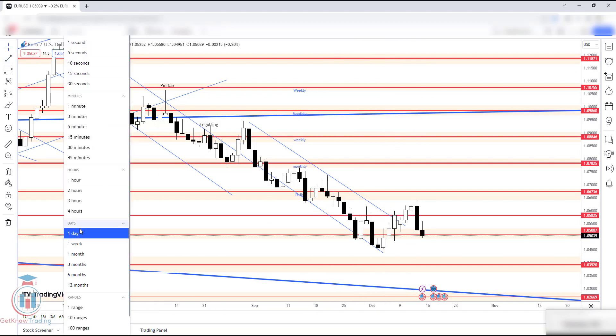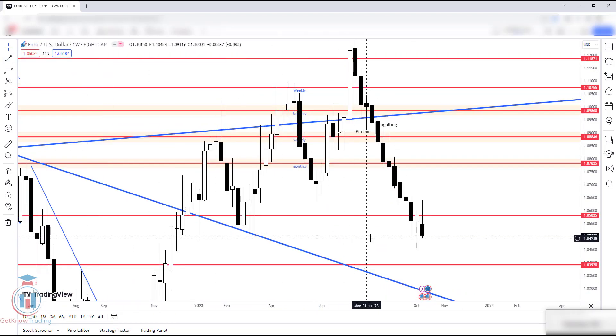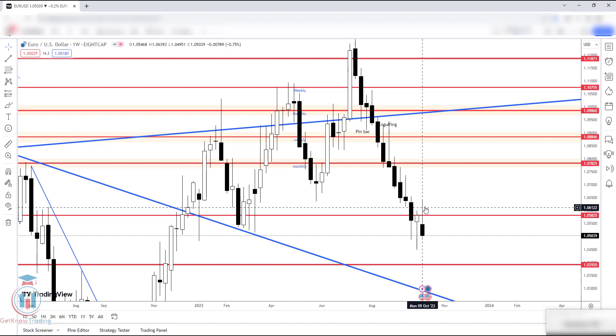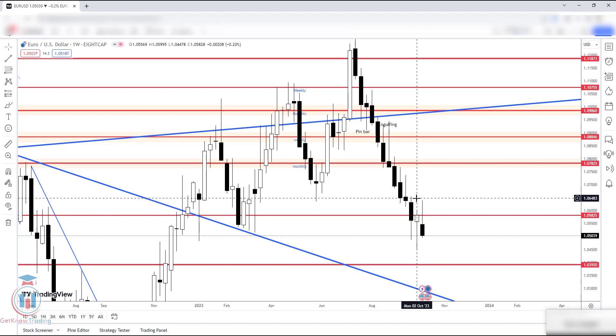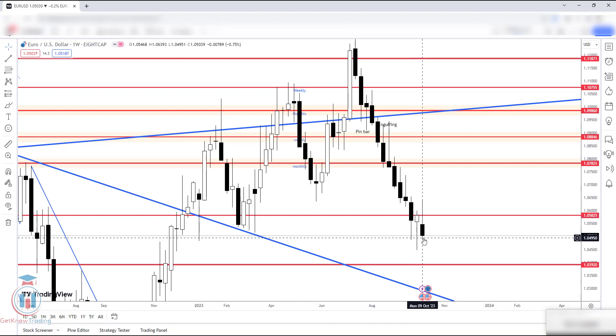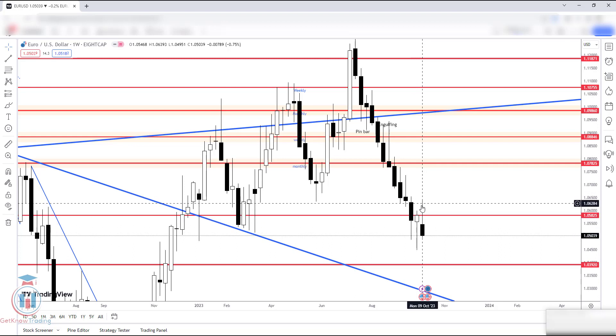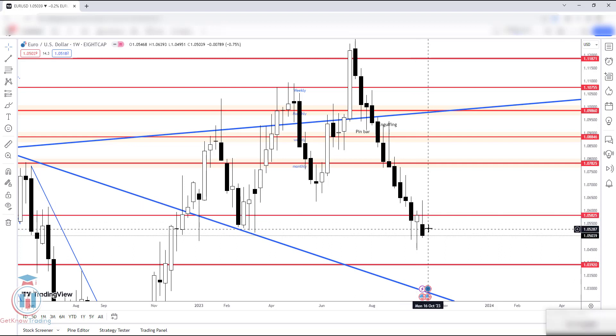Let's go to the weekly timeframe and see how this looks. On the weekly, we can see that the previous week ended as a bullish pin bar, which suggested the price would continue to move up. The price tried to reach higher price levels, but then reached the second supply zone and dropped down. Something has happened on the market which is a strong signal that the price is still moving down. We can see that the price has formed a strong move to the upside and also a very large candle on the weekly timeframe.